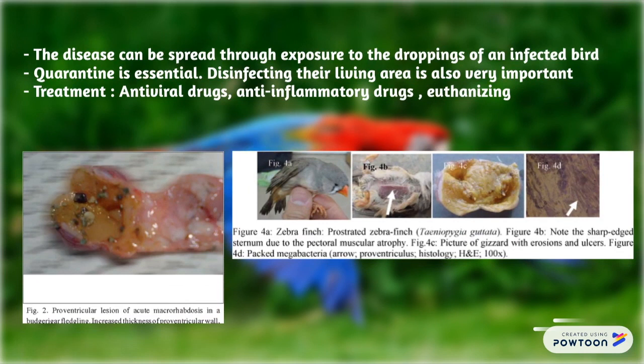Disinfecting the living area is also very important. Treatment includes antiviral drugs, anti-inflammatory medication, and euthanasia.